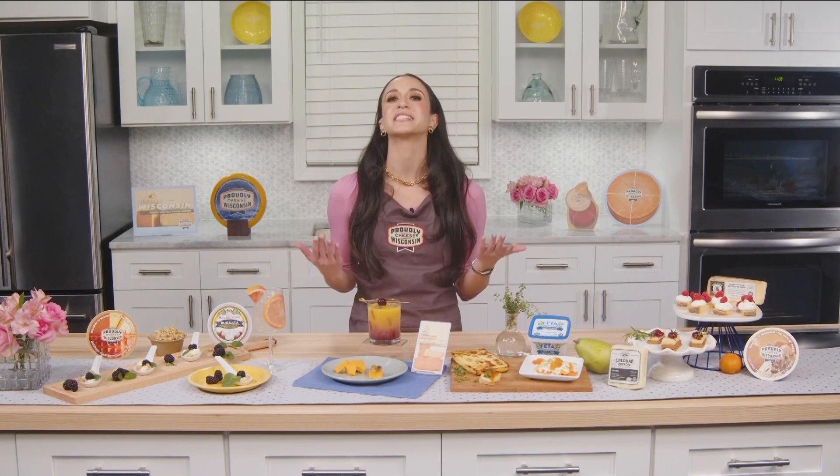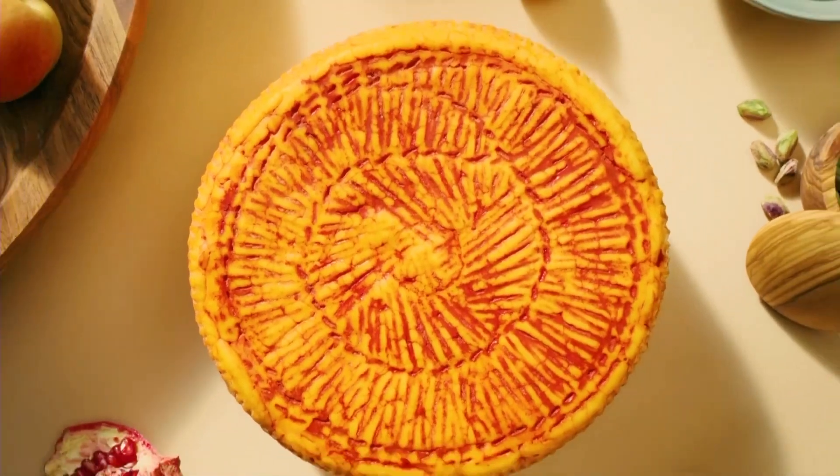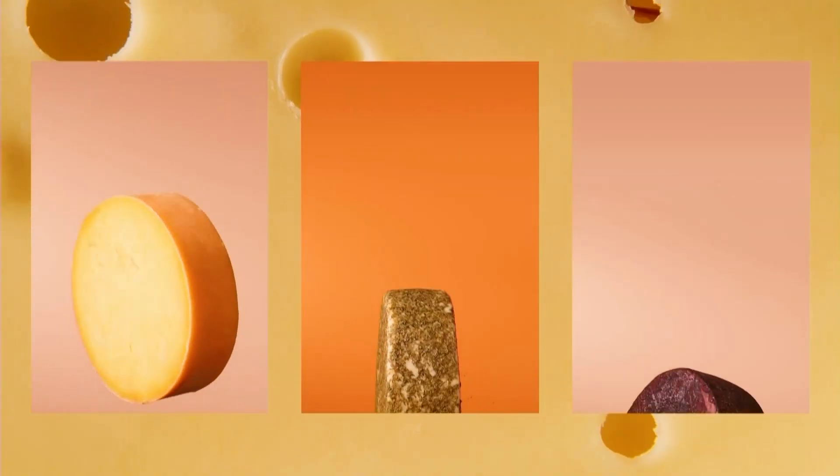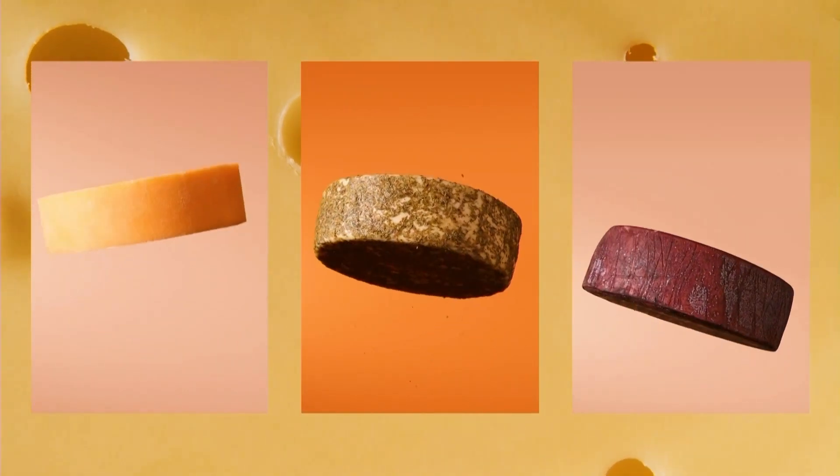Every person is going to walk away from your party talking about the cheeses that you served. And of course, the answer is cheese. It is American Cheese Month, coming up this May. I am so proud to have partnered with Wisconsin, the state of cheese, who actually makes almost half of our nation's specialty cheeses.